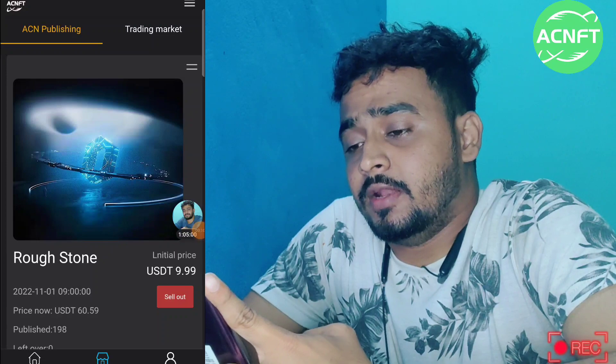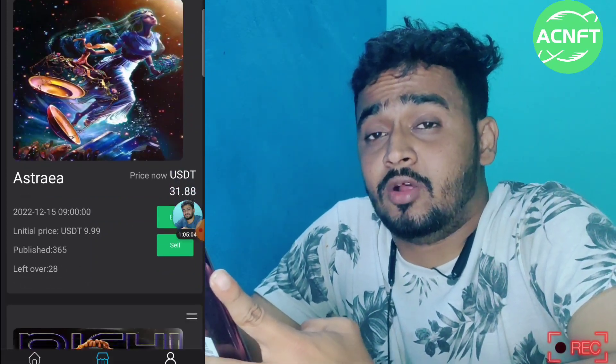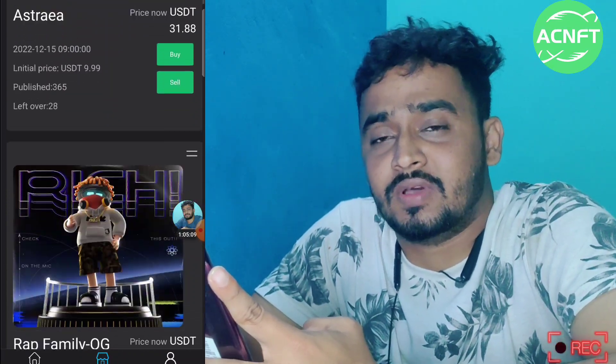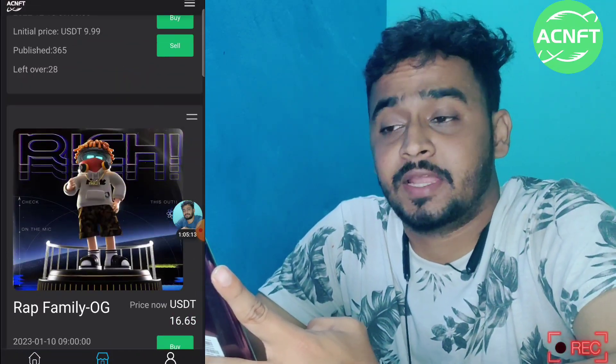If I tell you that you can buy an NFT for 9.99 USDT and you can sell it for near about 101,000 USDT — the NFT market is hiking day by day, second by second.